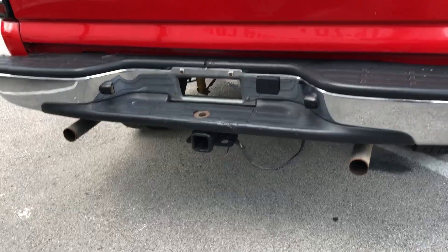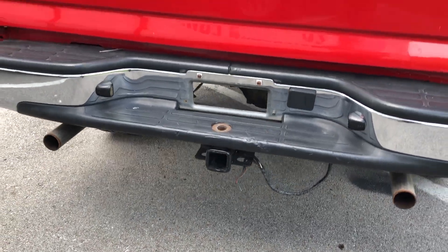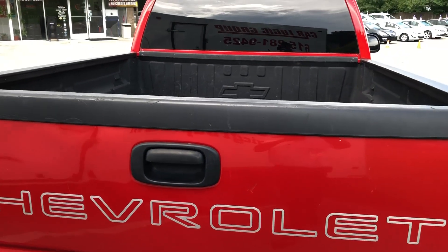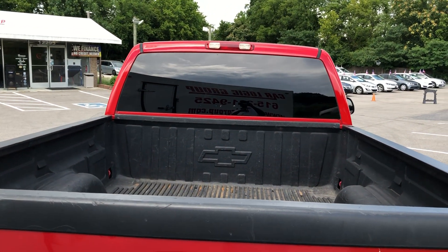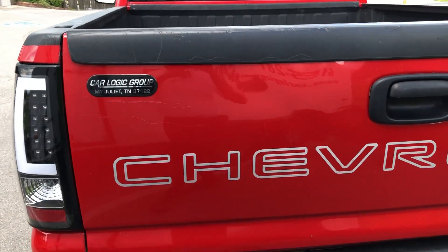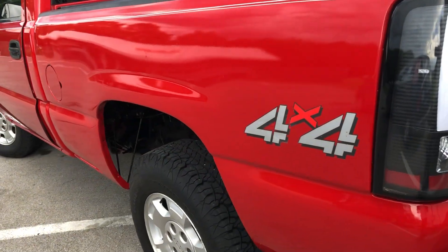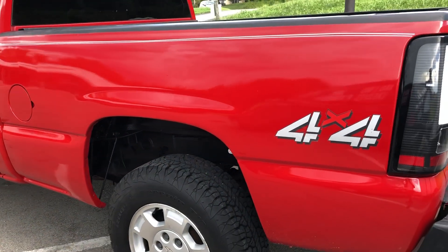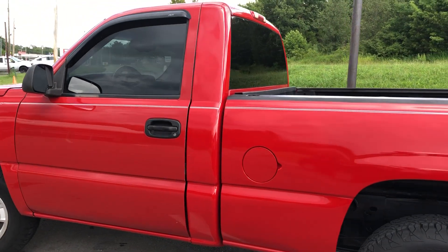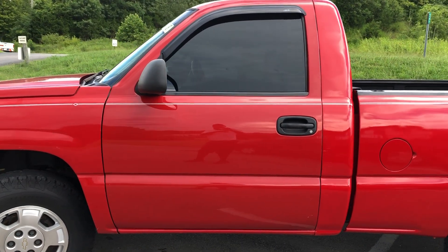There are custom lights in the back, dual pipes, and your trailer hitch right there – all ready to go, just put the pigtail in the back and you're up and gone. Pull that boat or trailer, tinted windows, bed liner – real nice truck.